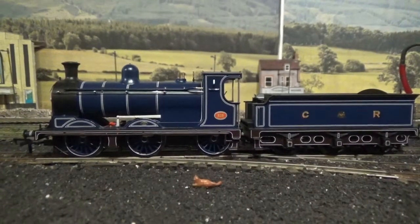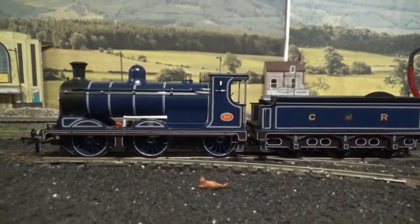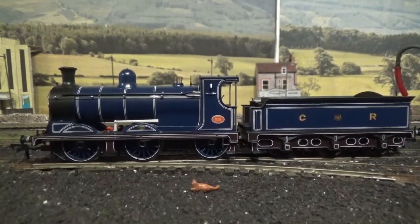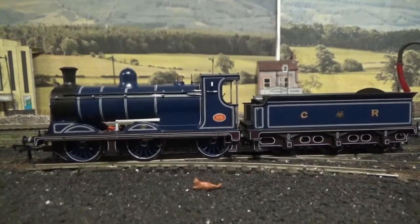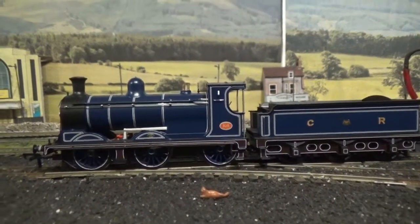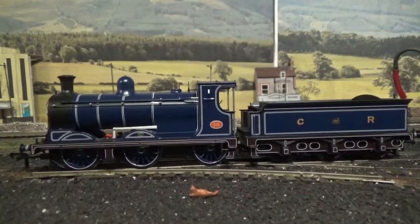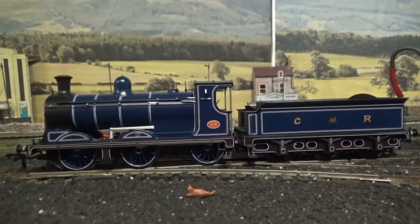Just to quickly touch on the DCC decoder — during the production stage of this model it had a DCC socket upgrade. Instead of a 21-pin socket it had the NEXT18 socket fitted, which means we require the NEXT18 decoder. The box still has the original label for the 21-pin decoder, but in the box you will find a new label stating that the model requires an NEXT18 decoder.